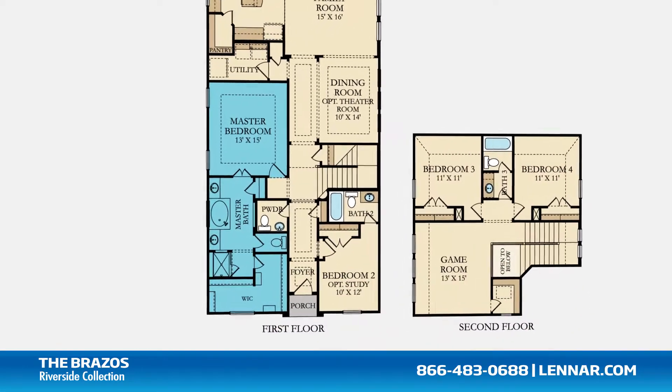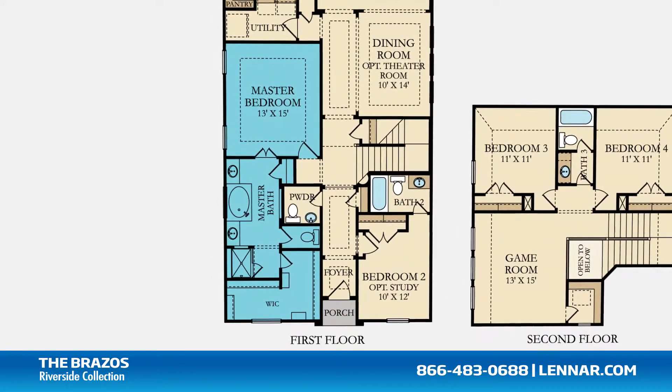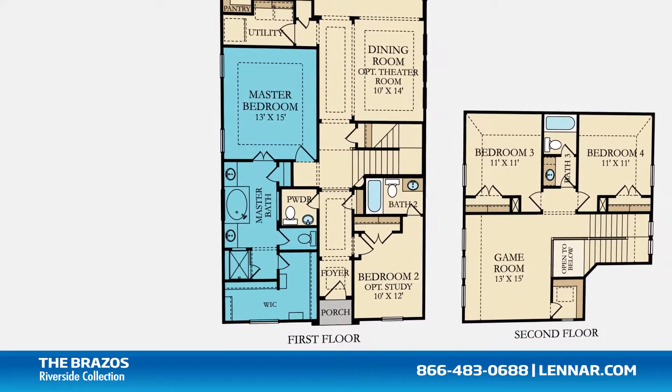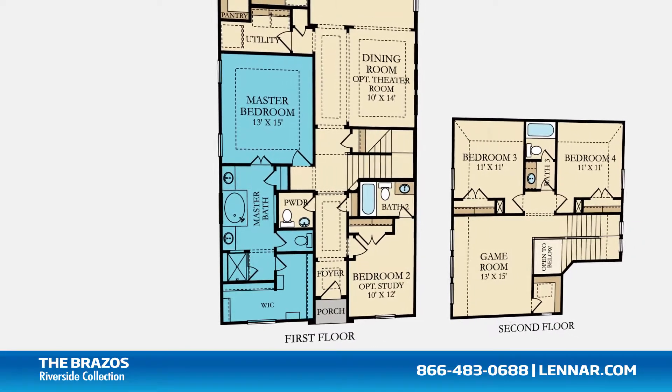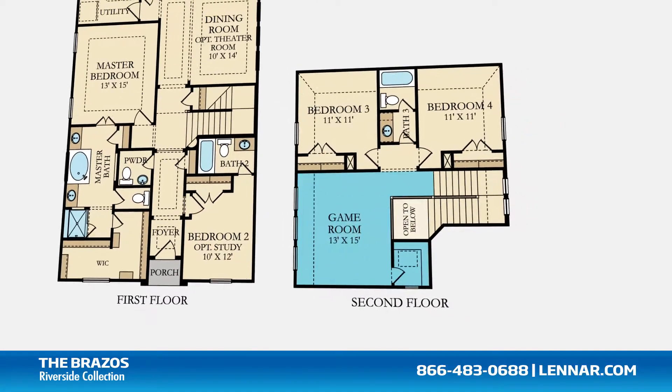The master suite of the Brazos, located on the first floor, includes a private bathroom retreat that features a step-in shower, a soaker garden tub, his and her vanities, and a giant walk-in closet. This incredible new home also features a spacious upstairs game room.